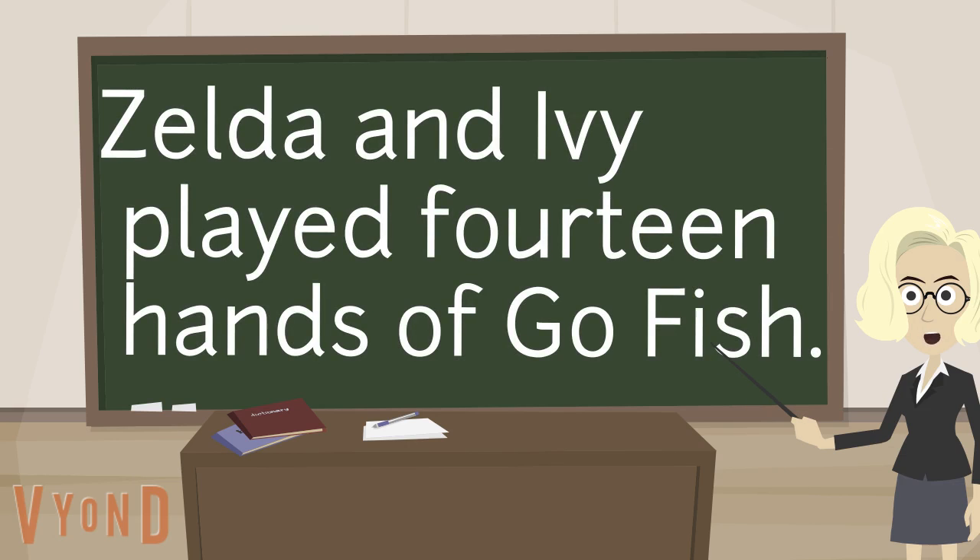After you figure out the tricky word by trying sounds in many ways, it'll be time for you to read independently today. Make sure to stop when something's not quite right and try something to fix it up.